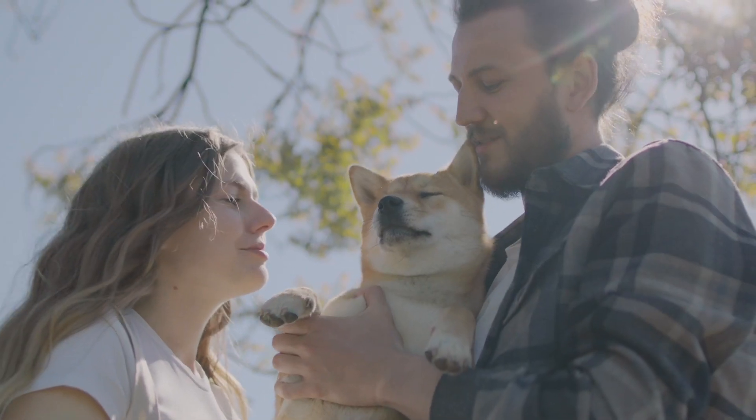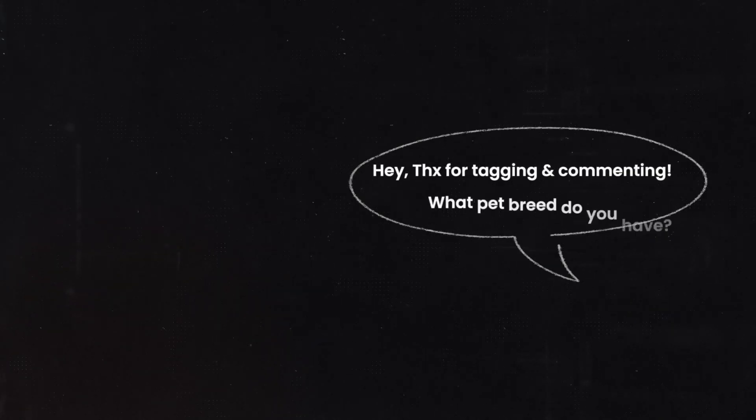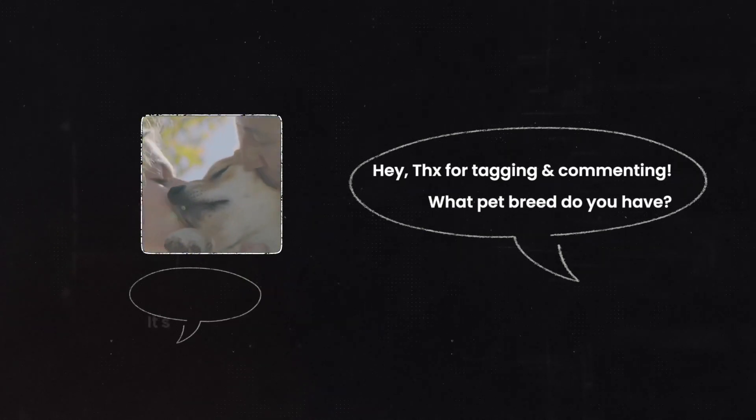Always ask a question to people who are commenting on your adverts. For example, if you're selling a pet product and someone comments, ask them what pet breed they have. This encourages replies with pictures or comments, and these mini conversations on your advert are seen as a positive signal to Facebook, which can lower your CPMs and ad costs.